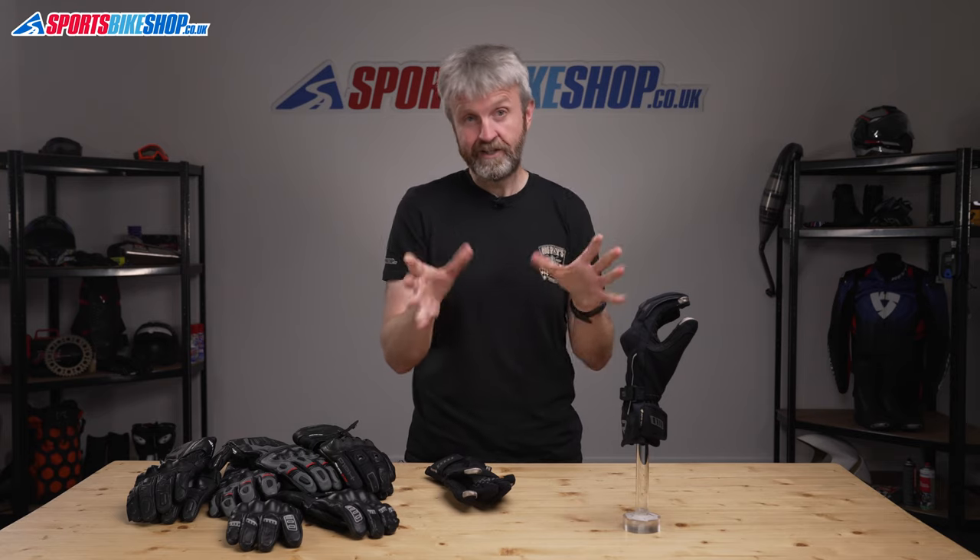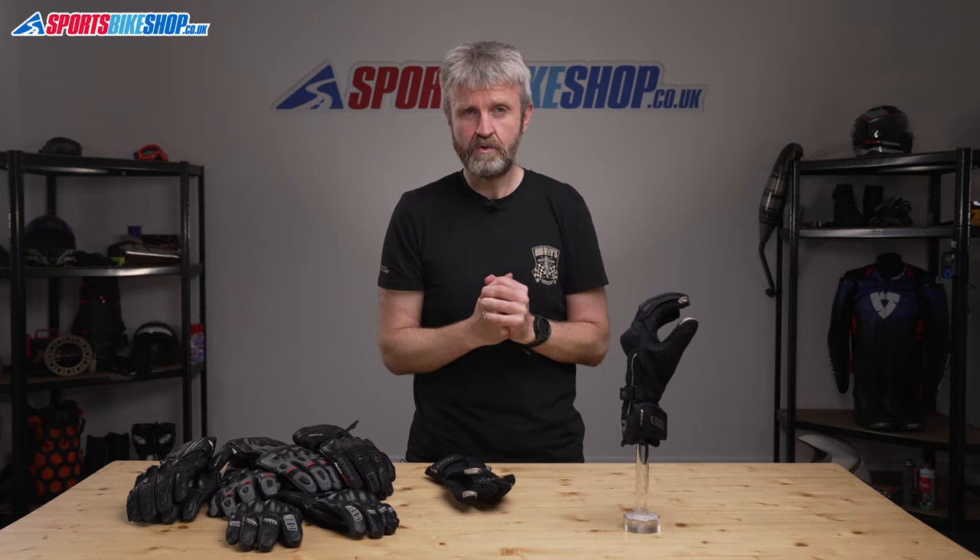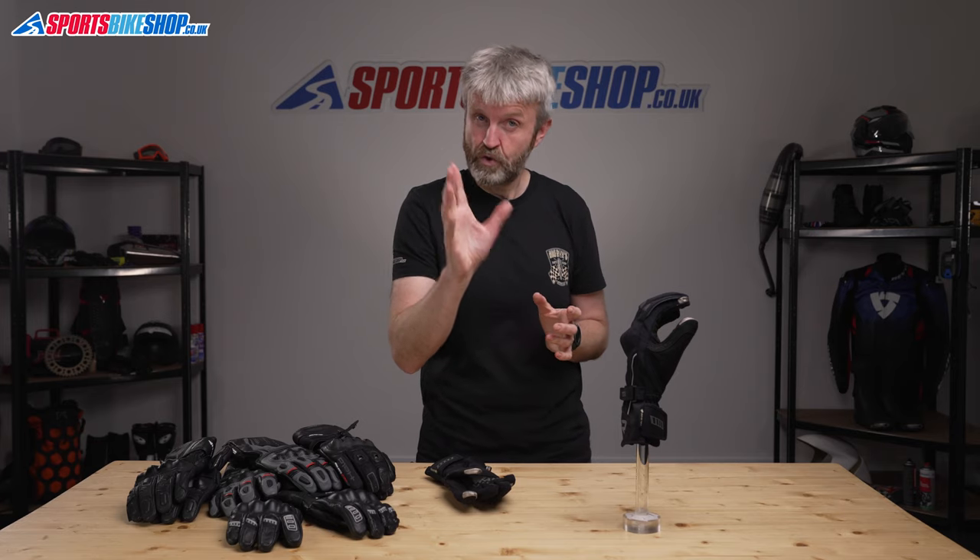Being a shorter glove does mean that in really wet conditions you might not get such a good seal with your jacket. At £170 a pair, these aren't budget gloves, but what they are is very, very good gloves.